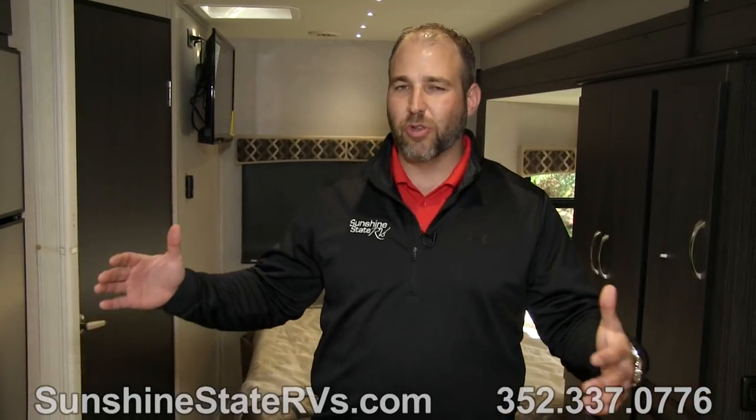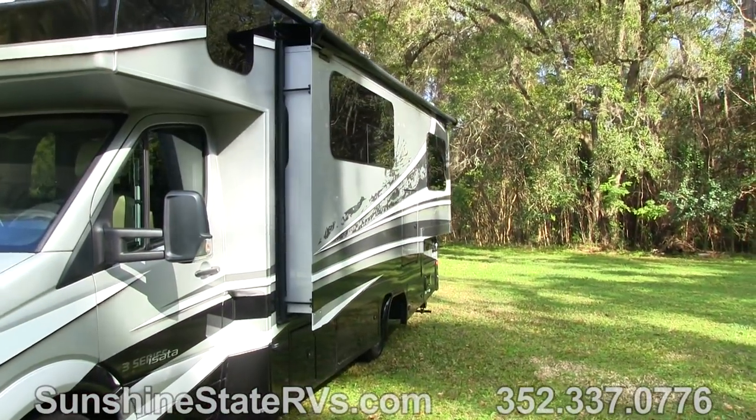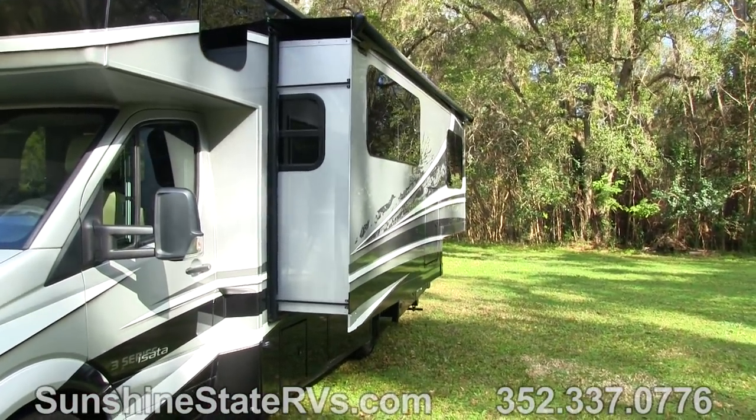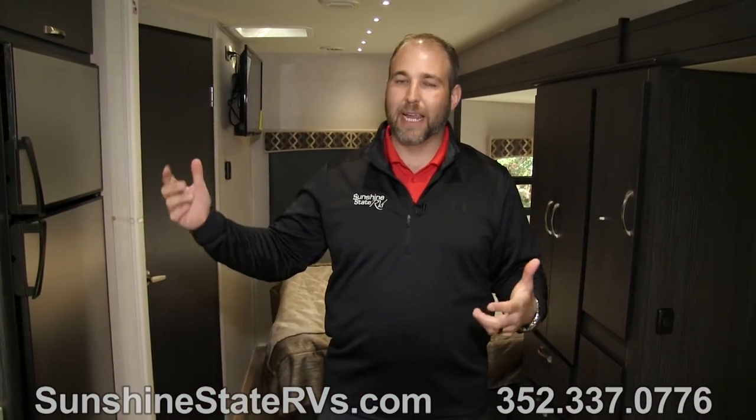Now that we're inside the Dynamax Isata 3, you can really feel the space. Even though it's only about two feet longer than a traditional Class B RV — being that it's 24 and a half, 25 feet — you can really see and feel how much more space you get. This is the full wall slide, so this entire wall from front to back is slid out. This is very comfortable for living, for spending a few weeks somewhere, but it's small enough that it's easy to drive around, maneuver anywhere, and take it on weekend trips.